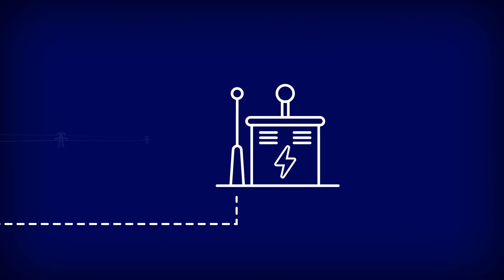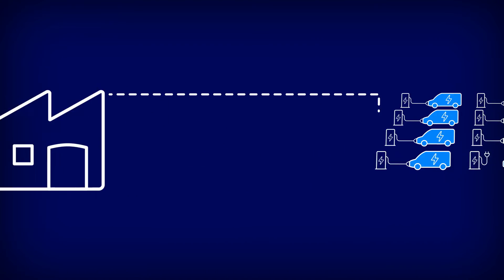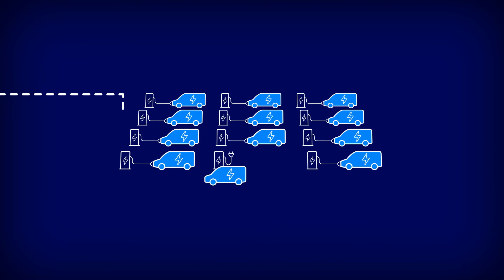Our charging specialists will work with you to create a tailored plan suited to your needs, helping you to map out your charging infrastructure, manage your depot and navigate the power limits in your area.